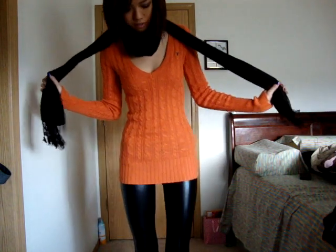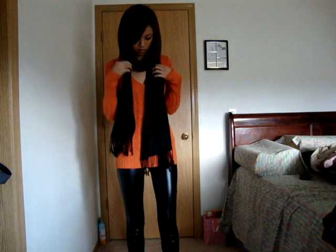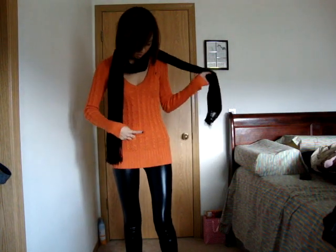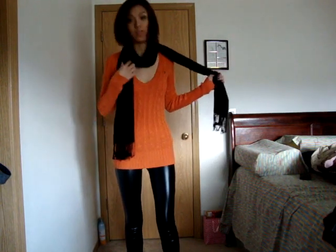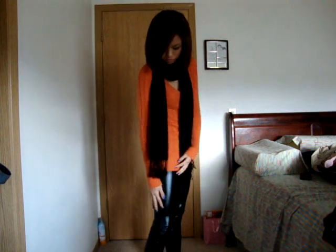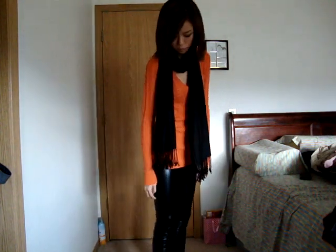So this is what I have on today. Starting with a black scarf with little frilly things. I have a cable knit v-neck sweater with some leggings that are kind of scrunched up, and these heels are just some pattern, probably about four inches.